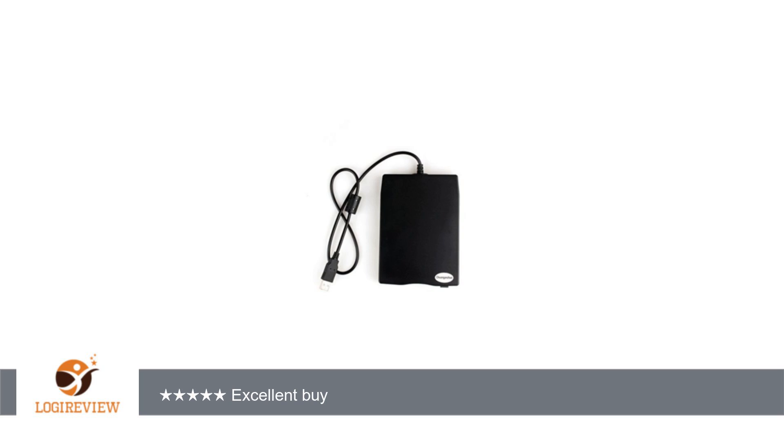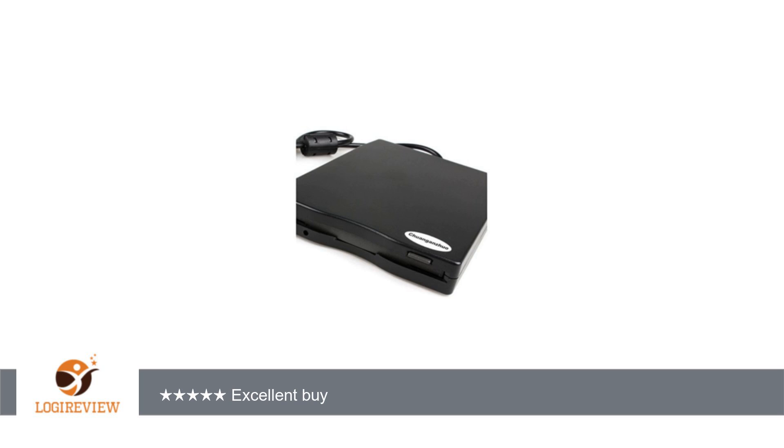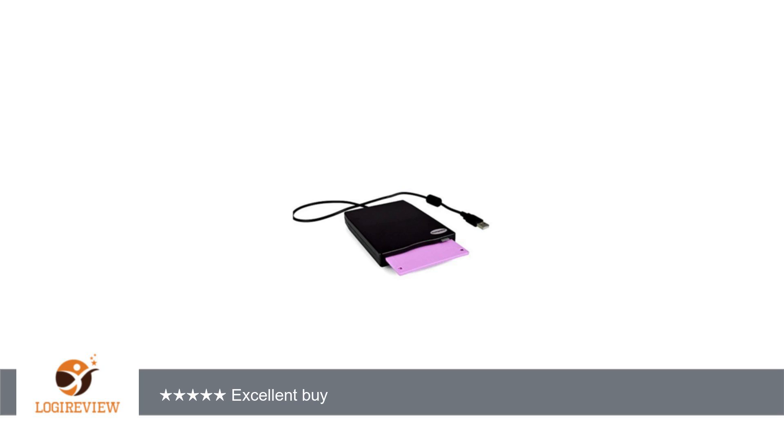It read the floppy immediately. It is accessed through Printers and Devices — right click on the floppy drive and select Browse. A replacement window opens with the floppy drive shown as the N: drive. I had no problem reading 1.44 or 720 discs. The unit is well built with a solid feel to the floppy insertion and extraction process. Thank you for watching.